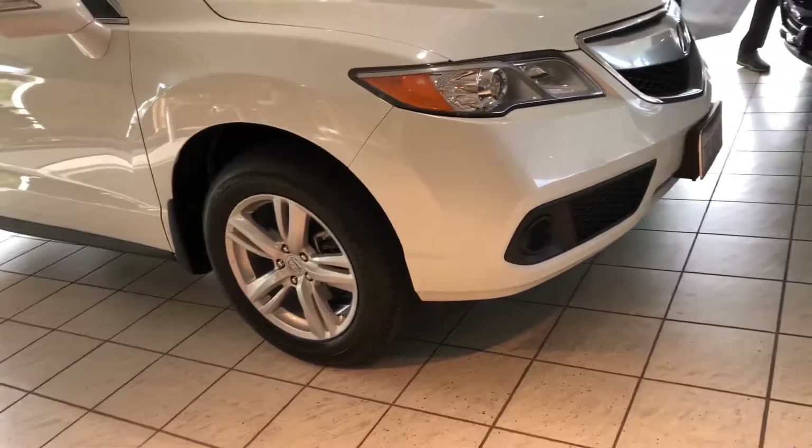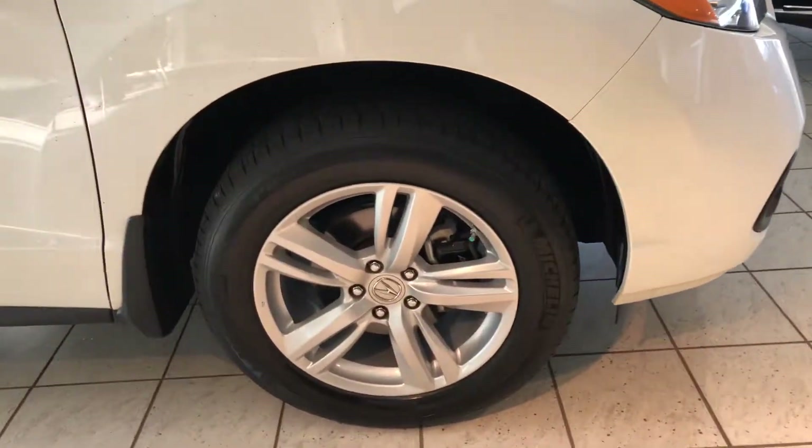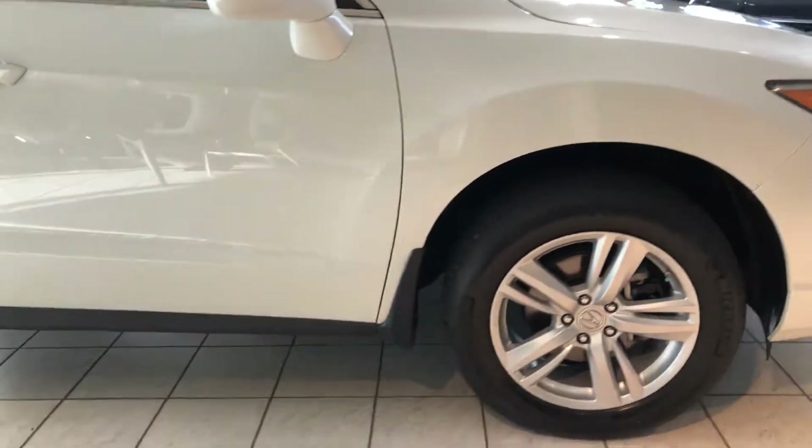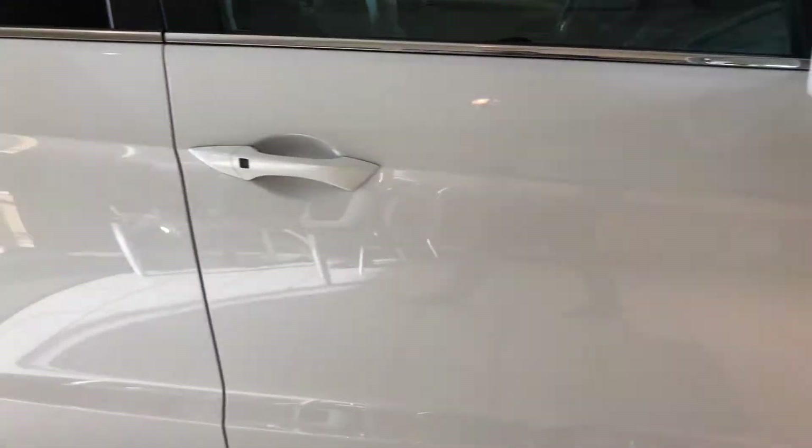We've got premium 18-inch alloy wheels which also feature a tire pressure monitoring system, so it keeps you in check if you're low on air. You even have mud flaps, which are perfect to prevent the vehicle from getting dirty or catching any debris.